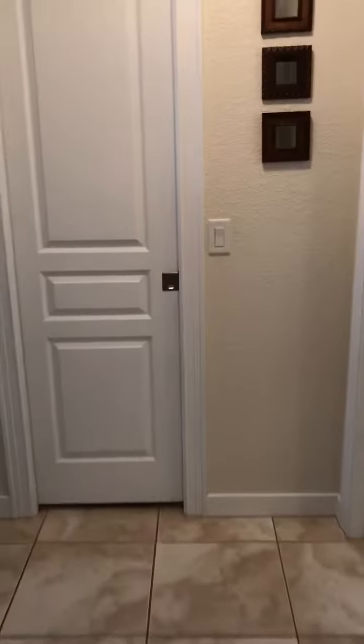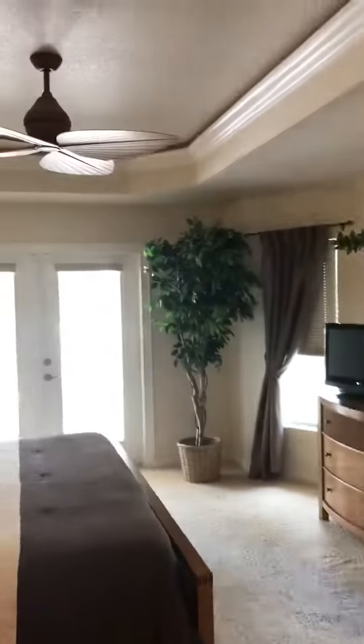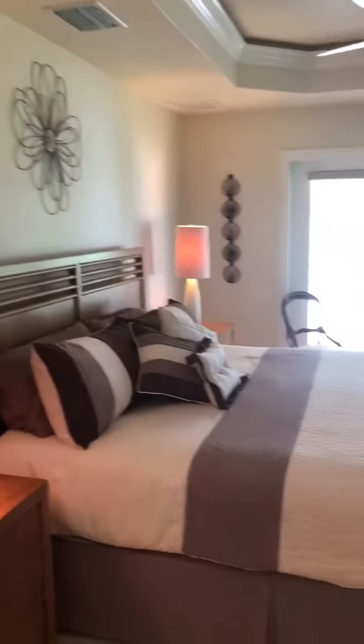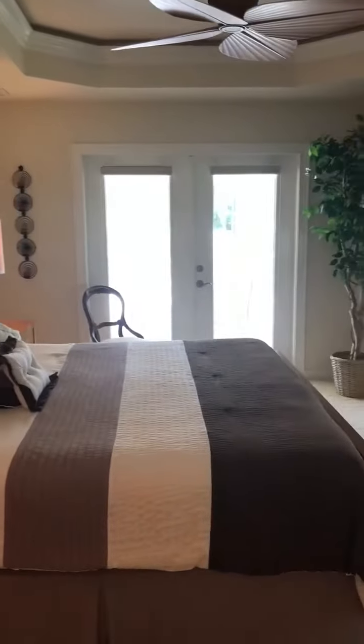And a spacious master bedroom with beautiful tray ceilings and crown molding. French doors that lead to the pool, spa, and lanai area. And a lovely master bath suite.